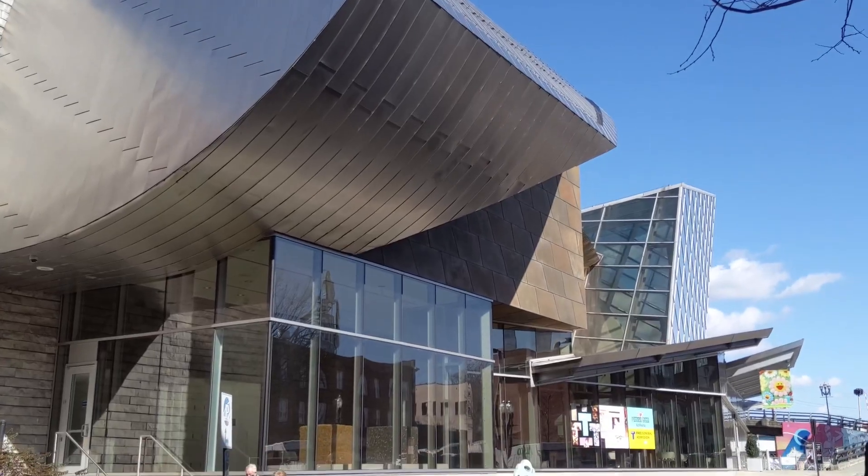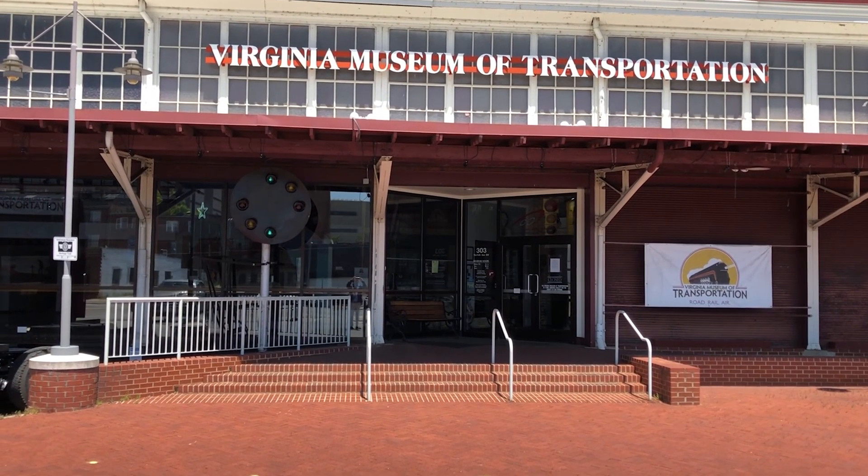We just got our new bus station on Salem Avenue, which is a parallel street. What you're not seeing right now is the Taubman Museum of Art — make sure you hit that up — as well as the Museum of Transportation.